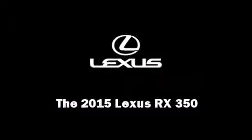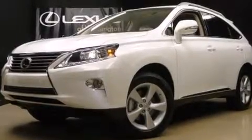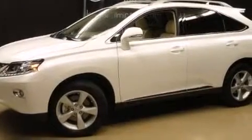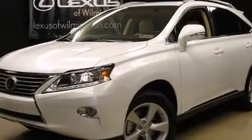Outstanding design defines the 2015 Lexus RX 350. Under the hood, you'll find a six-cylinder engine with more than 270 horsepower, providing a spirited yet composed ride and drive.